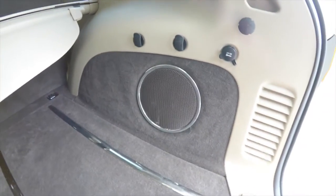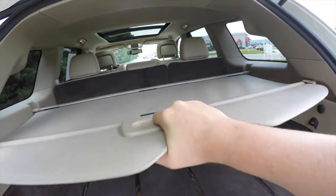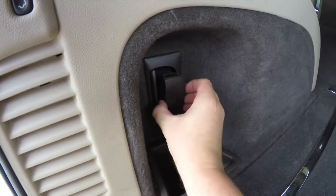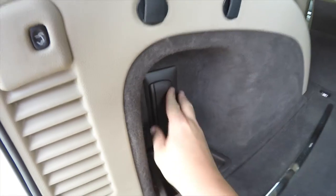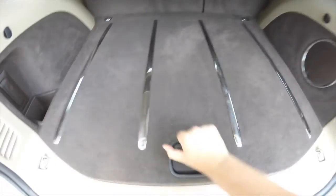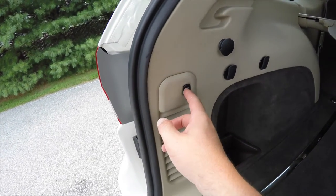The cargo area features an amplifier and subwoofer for the premium audio system, a 12-volt power point, grocery bag hooks, a privacy screen, a small storage cubby, and a removable rechargeable torch. Underneath the floor you have a full-size spare tire with jack, tools, and cargo organizers. To close the liftgate, simply press the liftgate button on the trim panel.